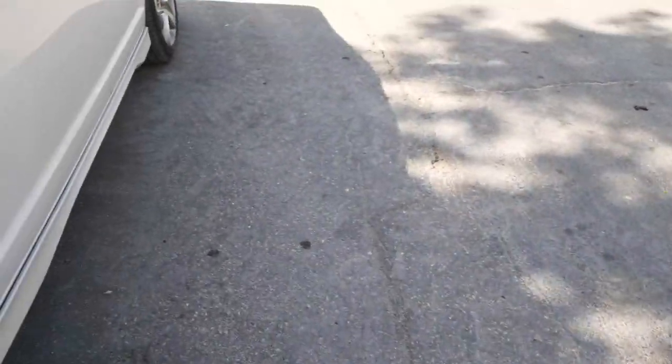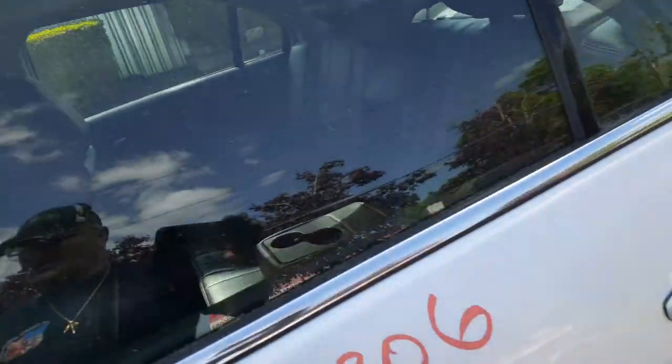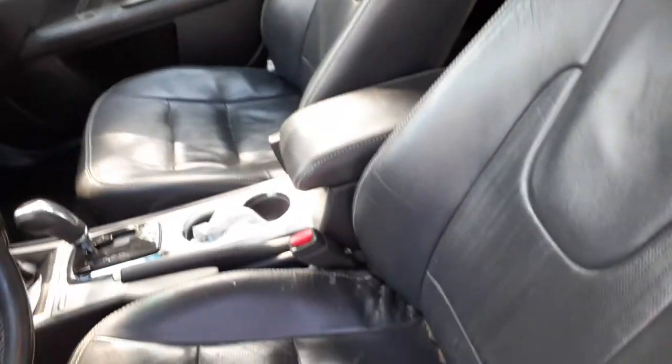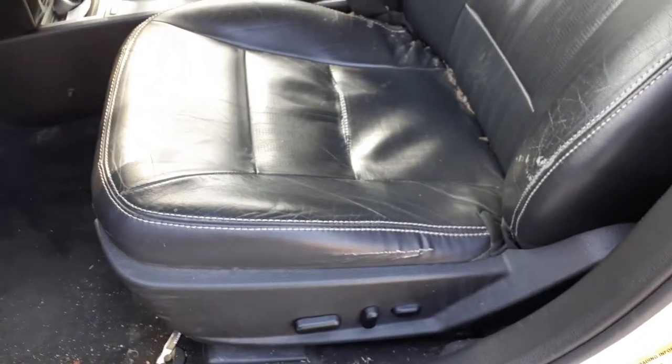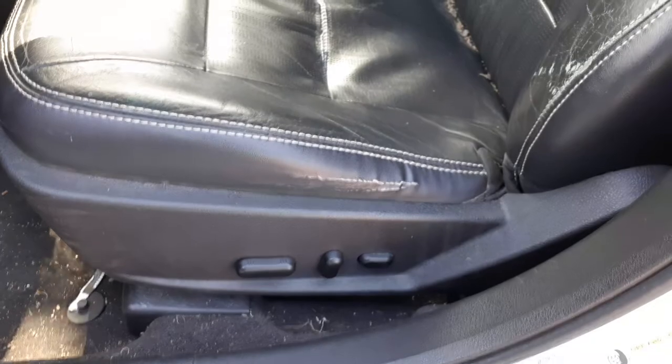Let's get to the inside of this thing. This is the black leather interior. The rear seats are not bad. Both front seats are no good. The left side seat is an eight-way power seat, power recline with lumbar — okay, and heated.